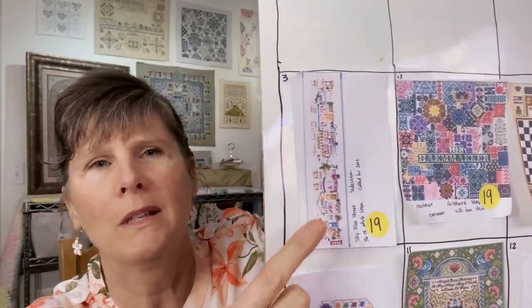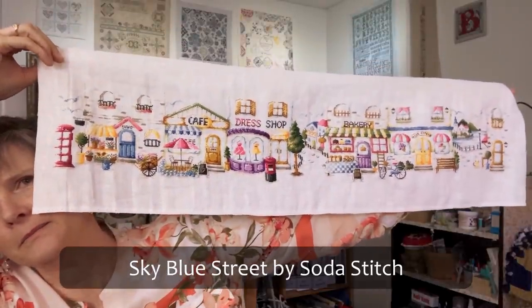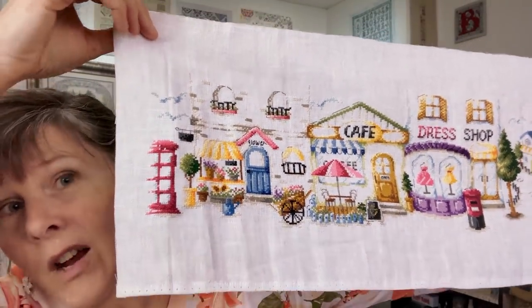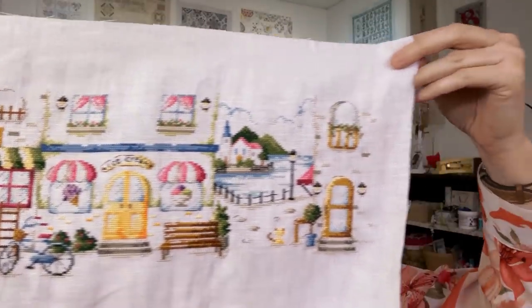May 3rd was Sky Blue Street, which was a Mania start in 2019 by Soda Stitch. I did mine on 36 count white linen using two strands of thread with the called-for DMC. I did finish that one in December — lots of fun, though I have not pressed it yet. So we can take that one off.